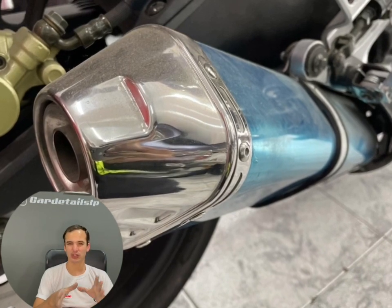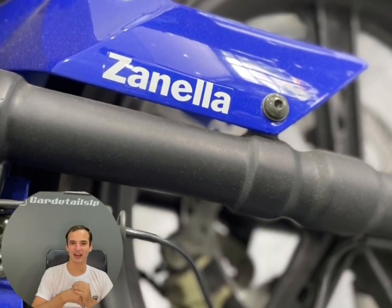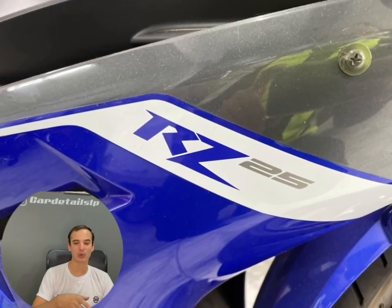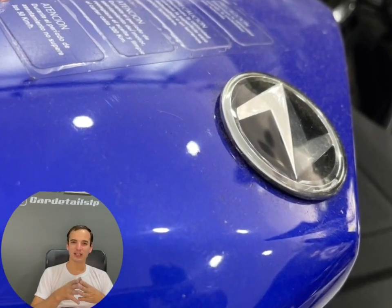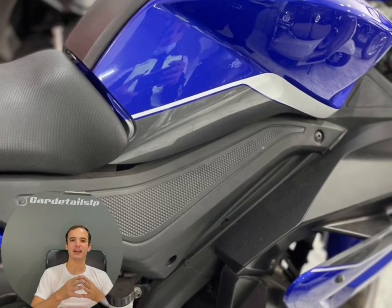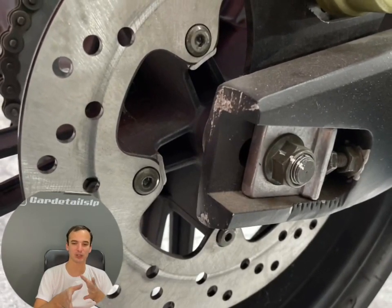Es una Mondial de 200 centímetros cúbicos que tiene un diseño horrible — se nota que no hubo un buen diseñador, cuando podrían haberse basado en algo más lindo. En este caso, en cambio, sí: es una moto bien diseñada, está a la vanguardia de los diseños de la época en que se hizo. Ya tiene sus años, pero sigue luciendo bien.